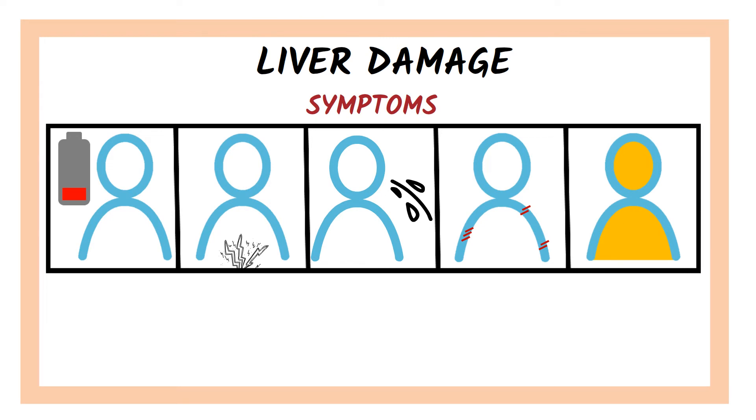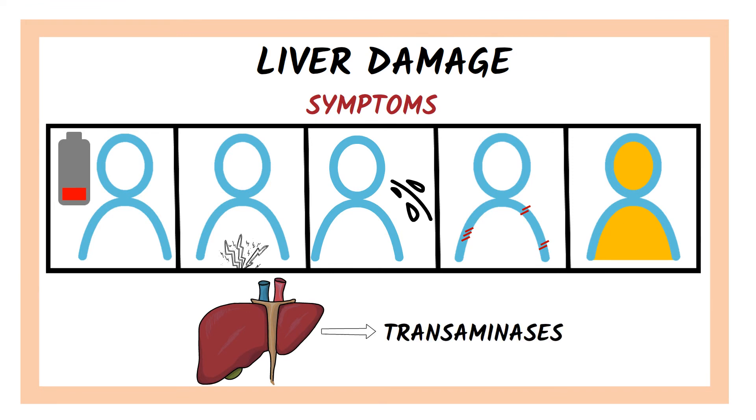If any symptoms appear while taking statins, your doctor may indicate a blood test. Elevated liver enzymes called transaminases, and particularly alanine aminotransferase levels, may appear, but in most cases it's a mild to moderate increase that is transient, and discontinuing the statin is not indicated.